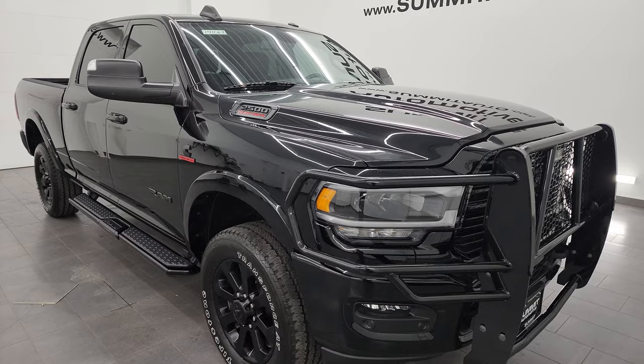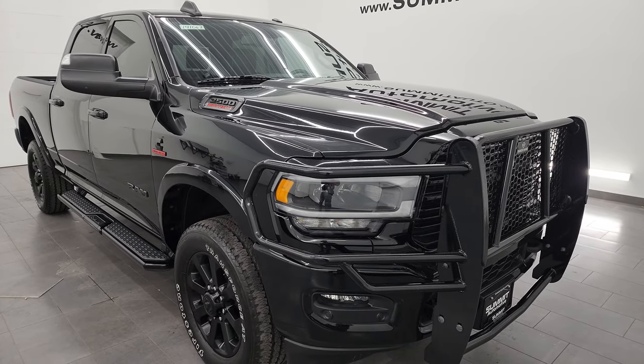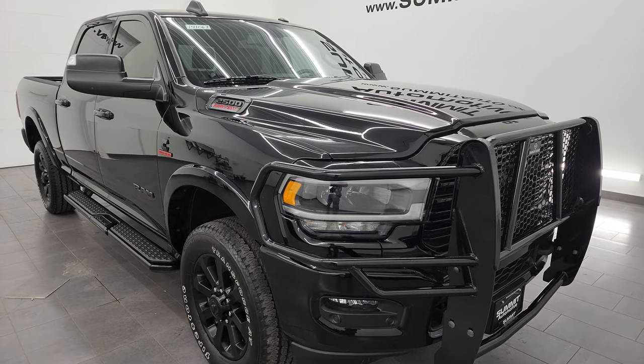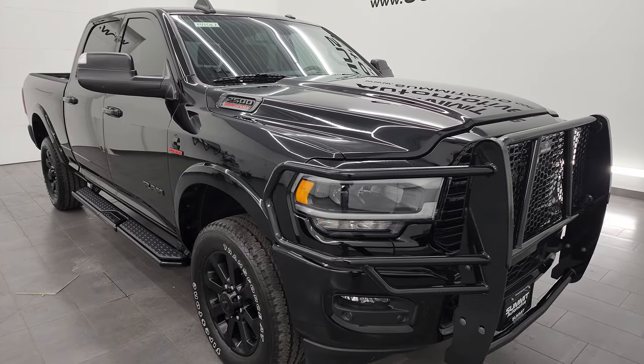A little bit of housekeeping here — this one has a max towing capacity of 19,870 pounds and a max payload of 2,111 pounds. Found those numbers on Ram's Tow Guide website; I'll link them in the description below.